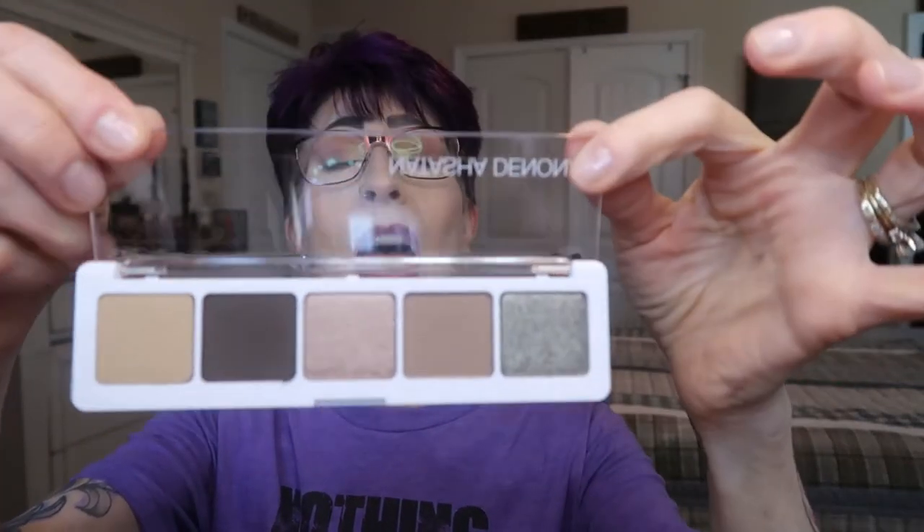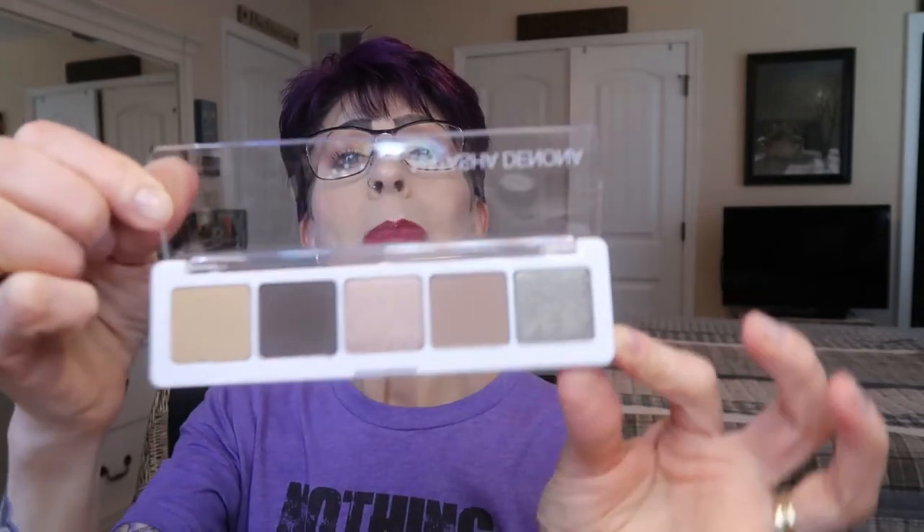The next thing I got is from Natasha Denona — it's the Anya palette, I think it's spelled A-N-A so I'm not sure on the pronunciation. It's listed at $48 but you could buy it in add-ons for $12 — which is exactly what I did. So one of these will be going into a giveaway. I haven't touched it yet so it will be in good condition. It has a very sturdy, hard compact case. Really nice quality.